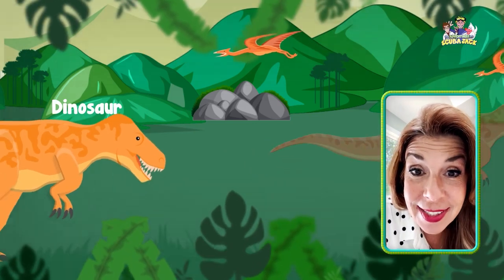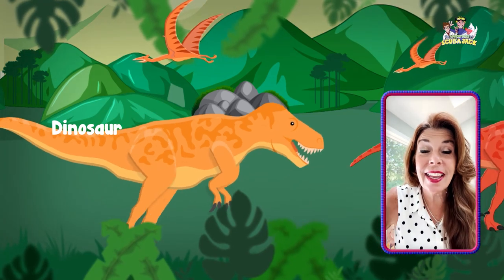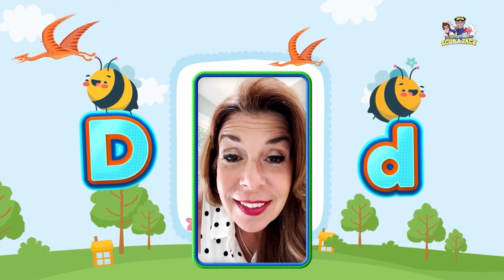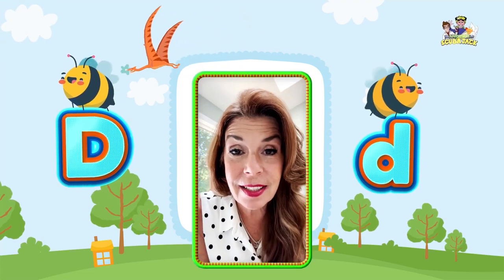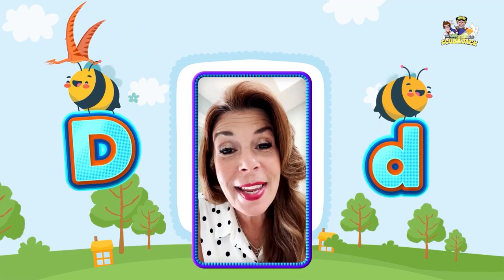Can you say dinosaur? Dinosaur. Can you say it again? That's hard — dinosaur. Can you say D? Very good. D. And what sound does the letter D make? That's right, it makes the duh sound. Very good. You're amazing.